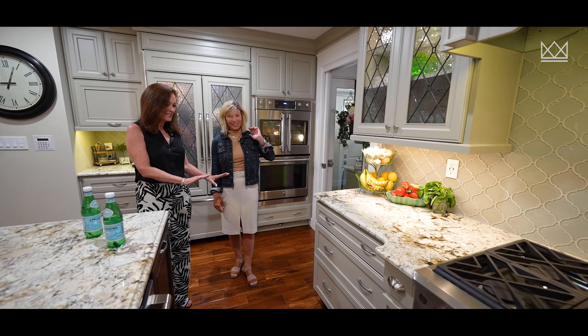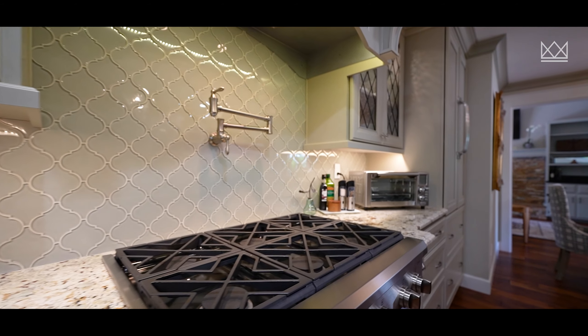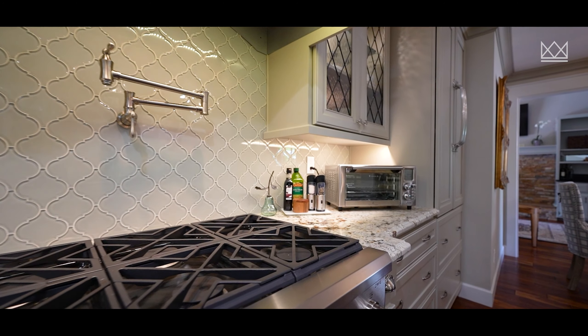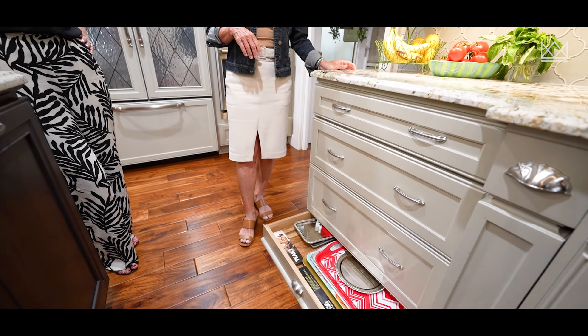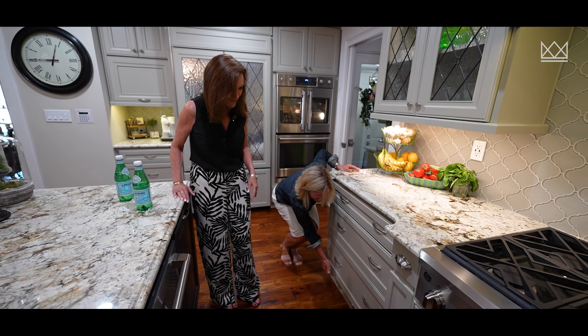Angela, tell me, what is a toe kick cabinet? So the toe kick cabinet was utilizing every space in the kitchen. That is so cool. What a great place — I never know where to put the trays.